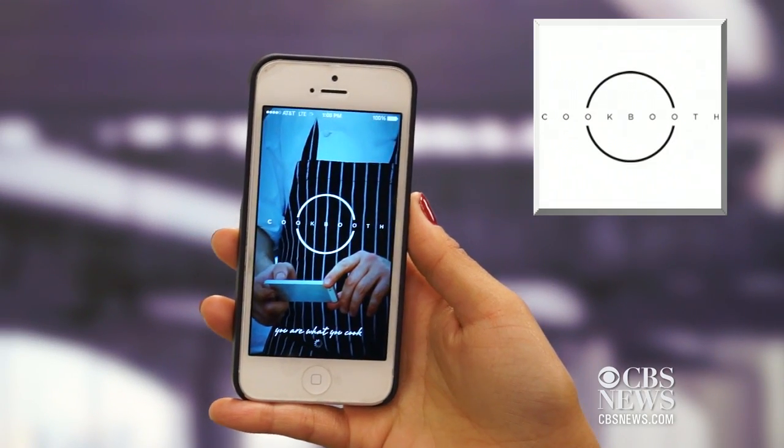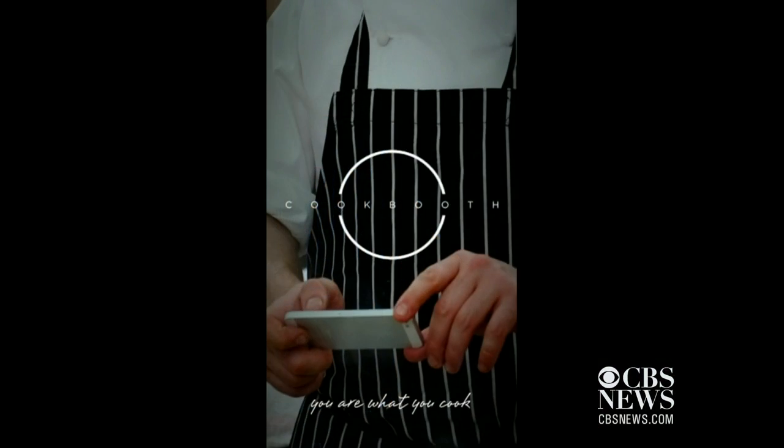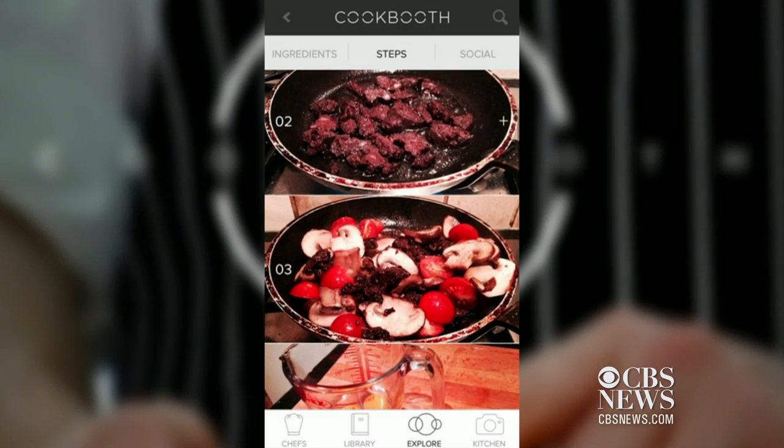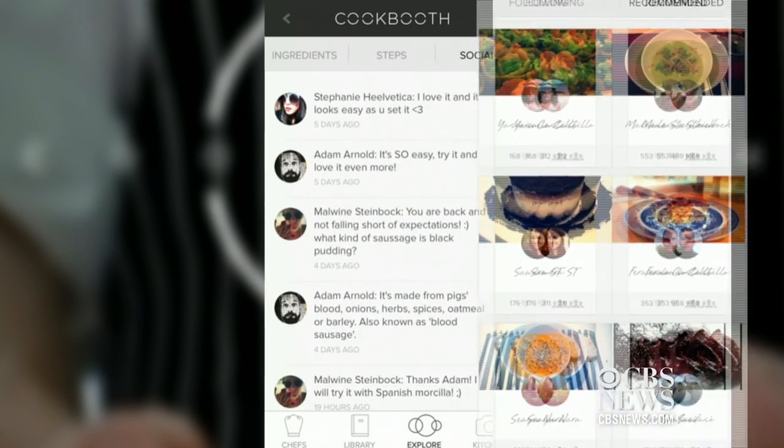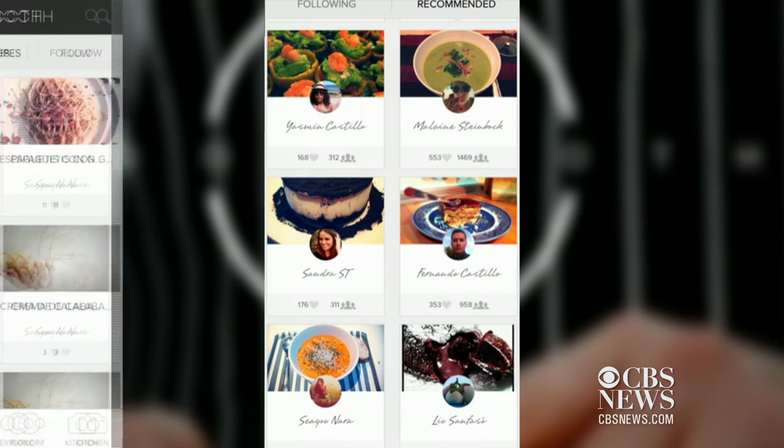Are you more of a visual learner? An app called Cookbooth is a social network that features pictures of each step of the process of making a dish. People can like recipes and leave comments. Follow your favorite chefs to get a feed of their recipes.